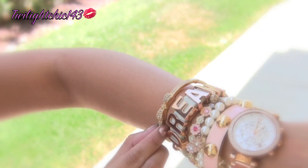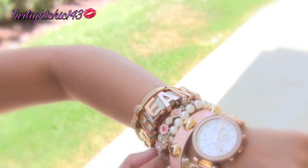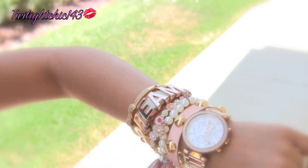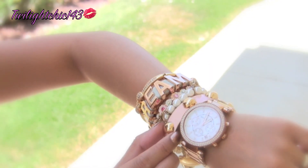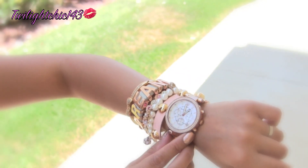I'm accessorizing today with my bow tie bracelet from Jewel Mint, my BCBG Dream bracelet, and the next three bangles are all from Forever 21. And I can't forget my one and only Michael Kors rose gold watch.